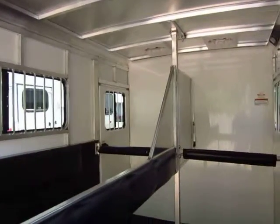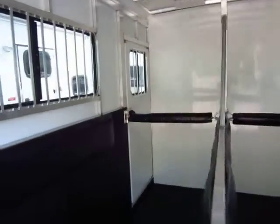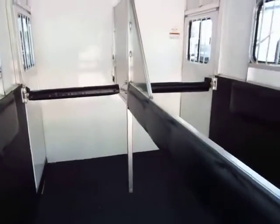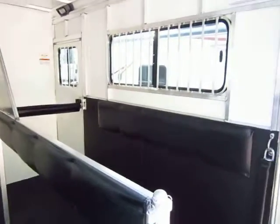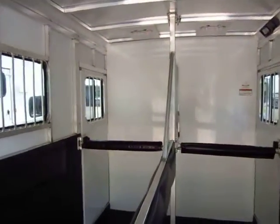All aluminum divider, completely removable. So you can use this trailer for several functions — if you have some stuff you need to haul to a buddy's house or help him move, you can do that. Two-way air vents for each animal.